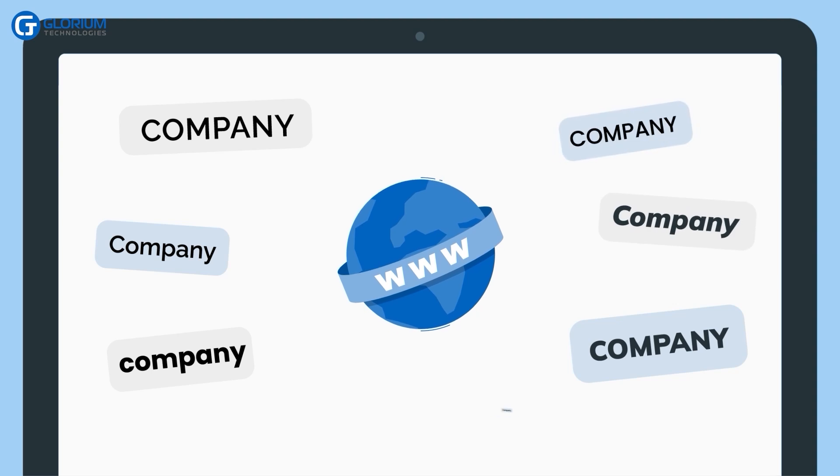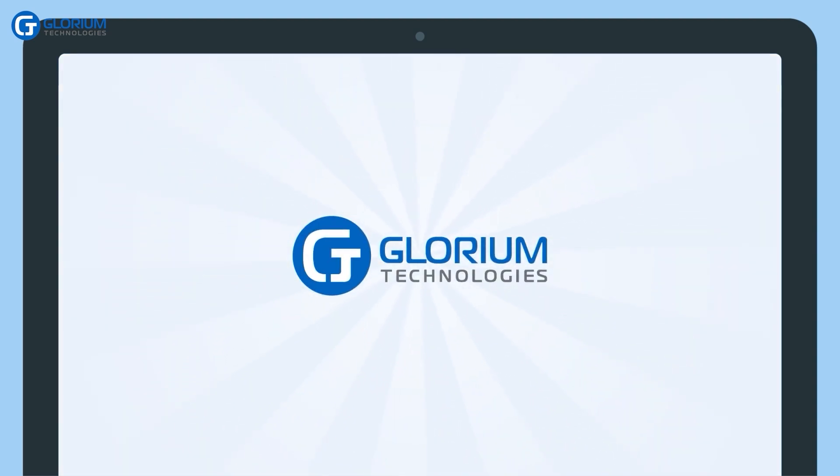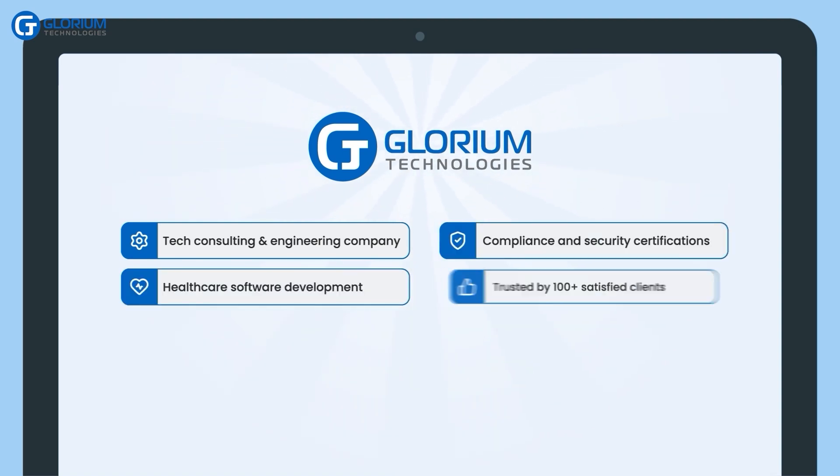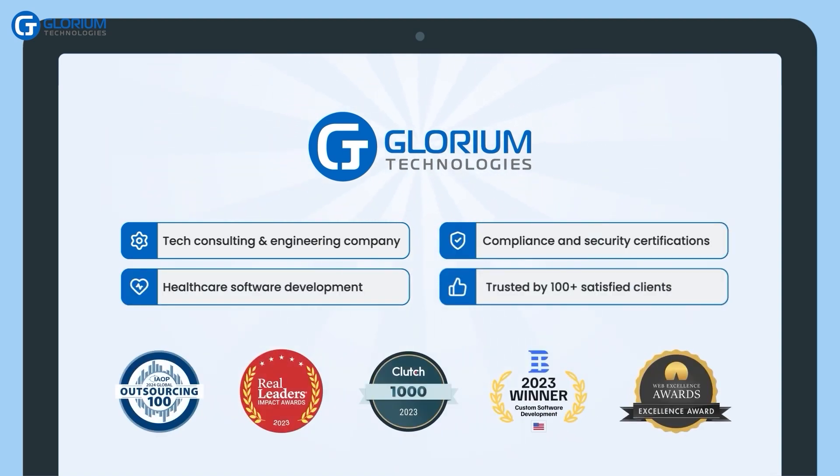After researching options for telemedicine software development, Frank chooses Glorium Technologies, a company with a strong reputation for healthcare software development. Their expertise and competitive pricing become the key factors in his decision.